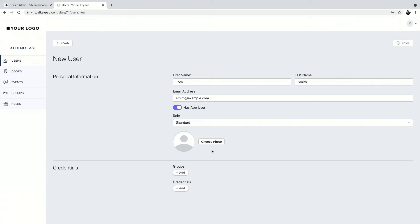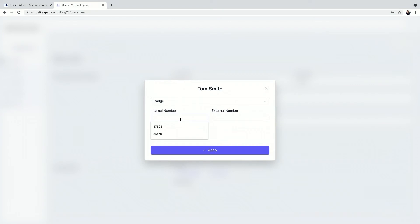You can upload a photo — every time that person swipes at a reader, it comes up next to the timestamp in the events tab. Give Tom a group — Finance Office and Sales Team — you can have 32 different groups per user. Now let's give them credentials. For a simple badge, type in the internal and external number. Or if you have an admin reader, you can swipe that card over it — we have a part number called the 1301N that plugs into a laptop, and a simple wave of the card pulls that internal number in.